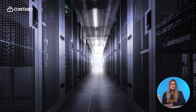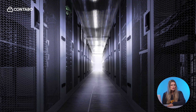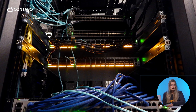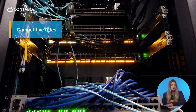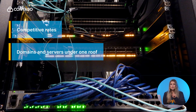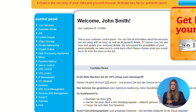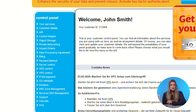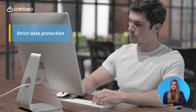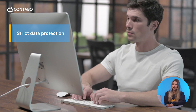Before we dive into the details, let's talk about why Contabo is the best choice for your domain needs. Contabo offers some of the most competitive rates in the industry. We manage both your domains and servers under one roof with our intuitive customer control panel. As a German-based company, Contabo adheres to strict data protection laws and delivers trustworthy services you can rely on.